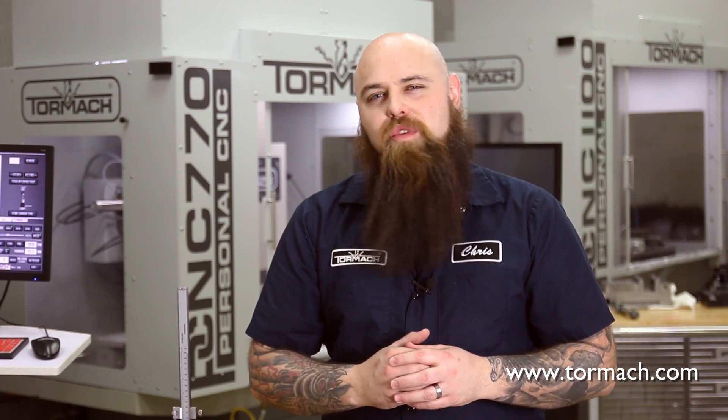Here at Tormach, we love to share your stories. So here's Entertainment Fabrication, who are making some uniquely simple parts in Dallas, Texas.